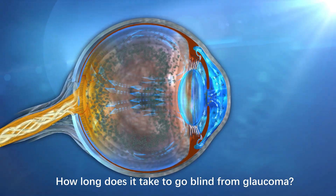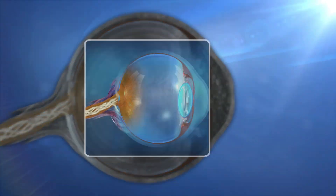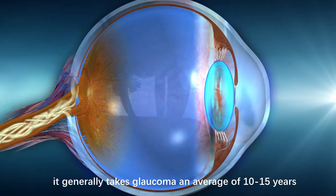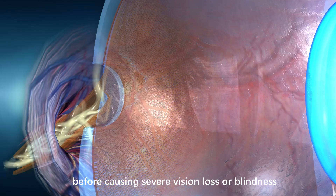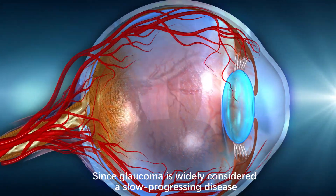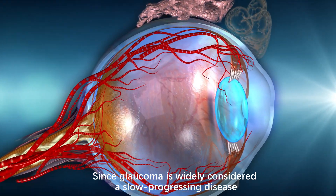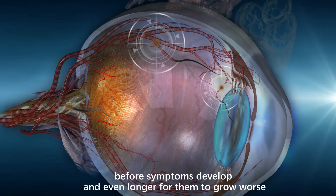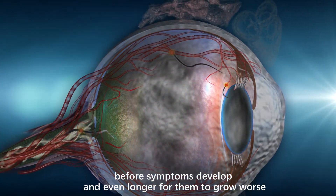How long does it take to go blind from glaucoma? Left untreated, it generally takes glaucoma an average of 10 to 15 years before causing severe vision loss or blindness. Since glaucoma is widely considered a slow progressing disease, it usually takes a while before symptoms develop, and even longer for them to grow worse.